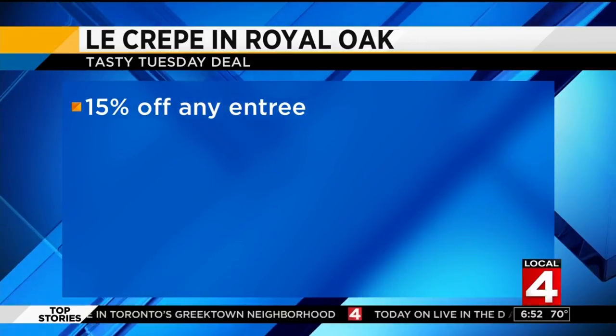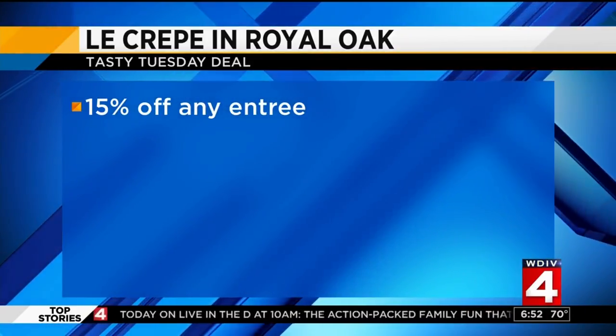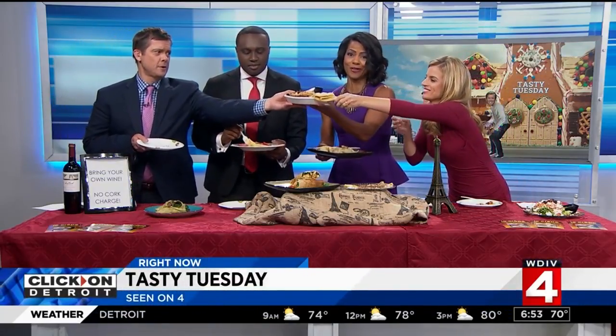For you, they are offering 15% off your entree — you do need to mention Tasty Tuesday. It is for today only, so head over there today. Breakfast, lunch, and dinner in Royal Oak. Favorite deliciousness — this is so good!